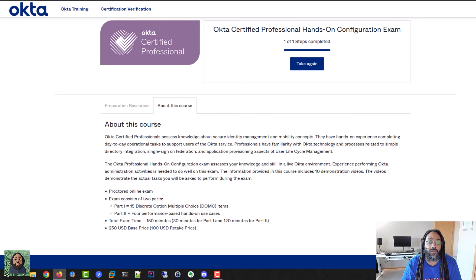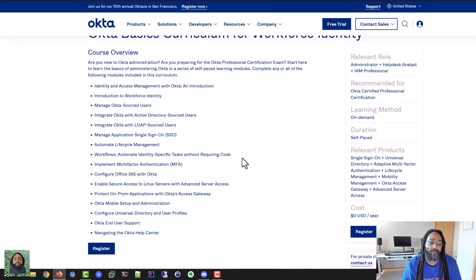I also went through their basics training, which is free. I suggest going through it — even if you speed it up — just to get a good overview of everything that may be covered or just a general overview of the platform itself. It doesn't take too long — maybe two or three hours. A lot of this stuff was review or basics, but you never know what you may come across.